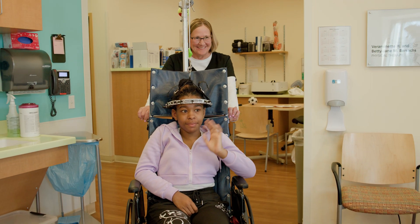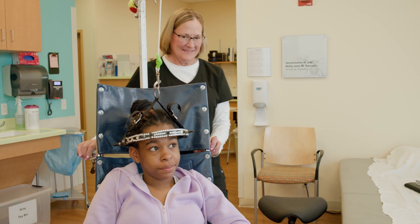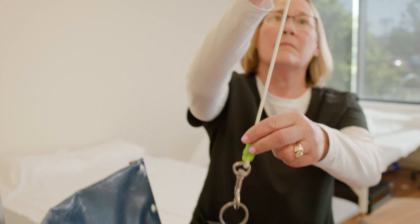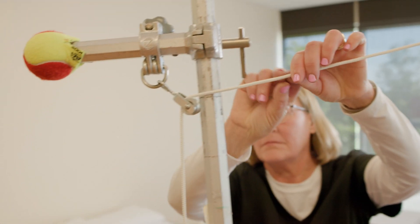The day after your surgery to have your halo placed, you will be provided with a special wheelchair from the nursing staff that you will use while in the hospital. It has a pulley system to allow for your weights to be used while you are in the wheelchair.